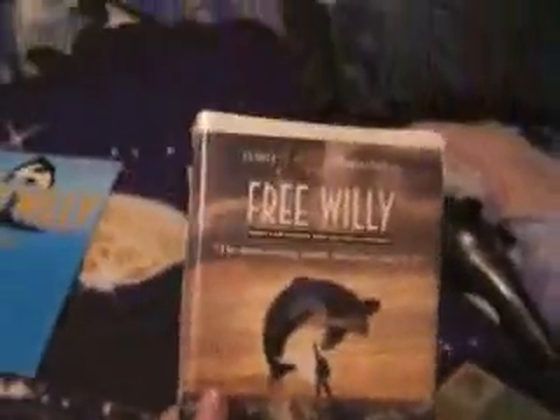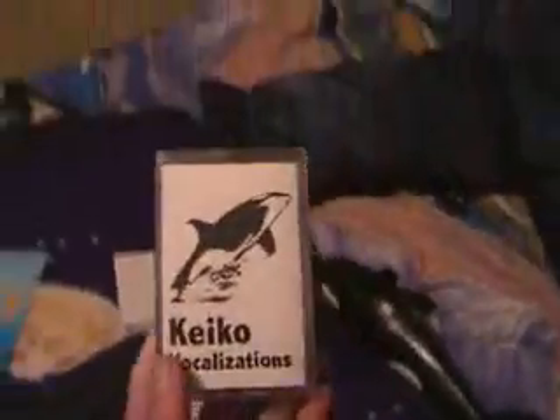There we go — spinner, player pieces, dice, and board. Minto edition of the first movie — I don't know how old it is. A tape of Keiko's vocalizations from Oregon Coast Aquarium.